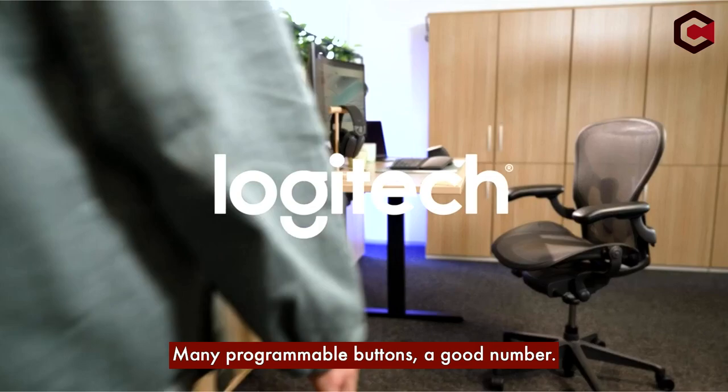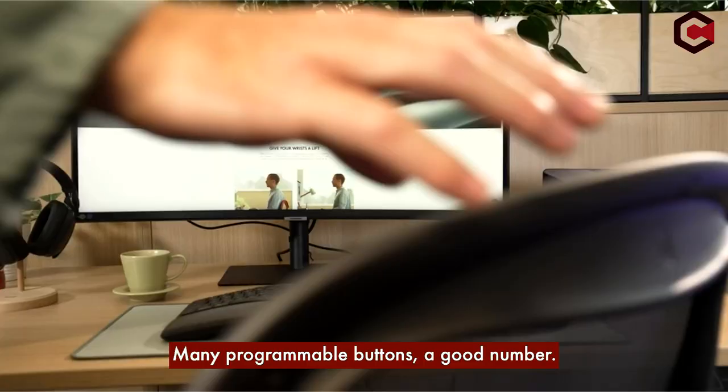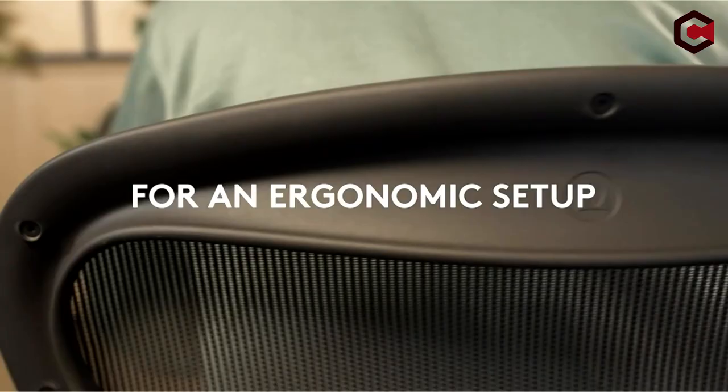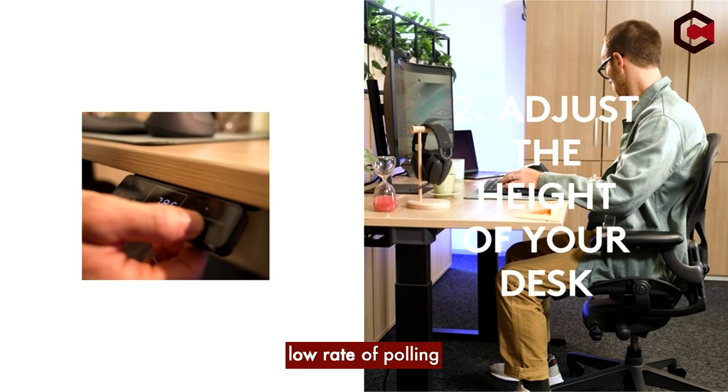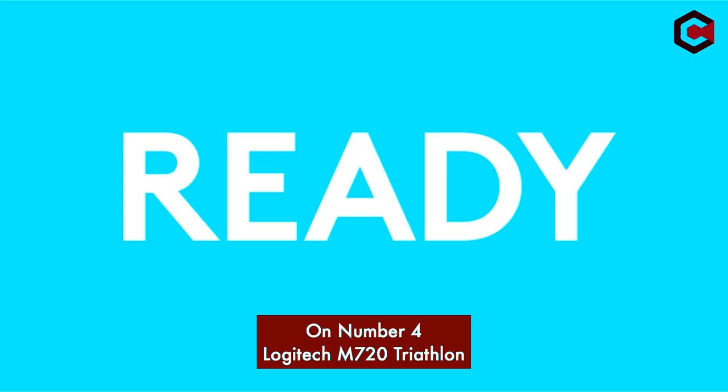Pros of the Logitech MX Ergo: it is really comfortable, well built, and has many programmable buttons. Cons of the Logitech MX Ergo: it is heavy, it could take some time to get used to the trackball design, and it has a low polling rate.